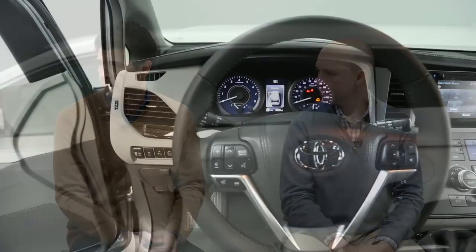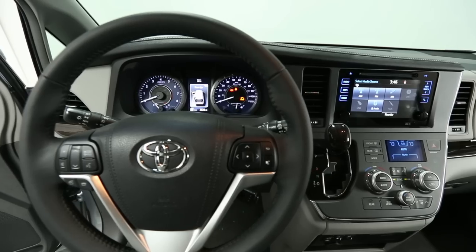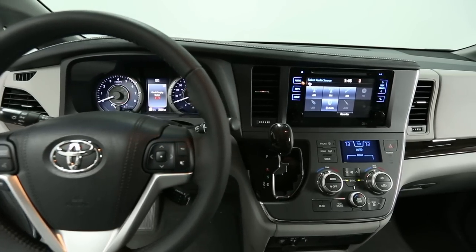Toyota updated the Sienna — they made it a little quieter, which was really a very called-for update. They stiffened the suspension a little bit, but that's more like splitting hairs. The interior is a little nicer, there's stitching on top of the dash, and the infotainment radio is all better. It's a new dashboard.